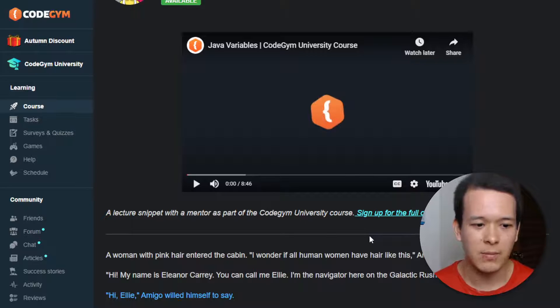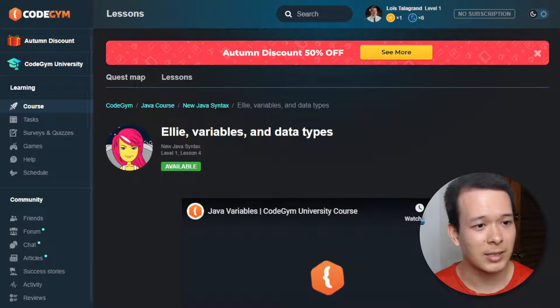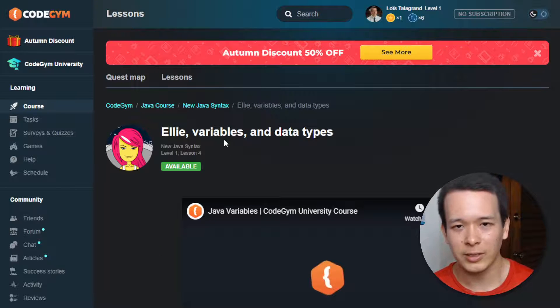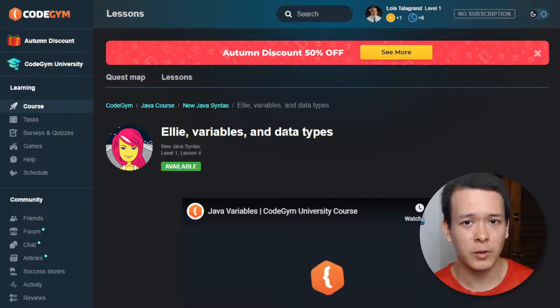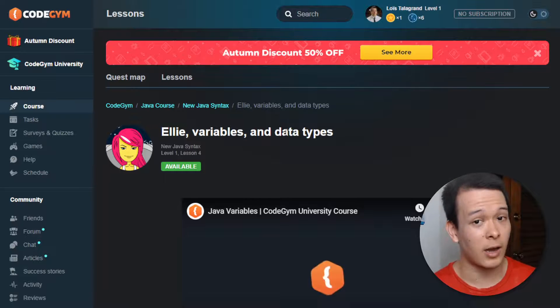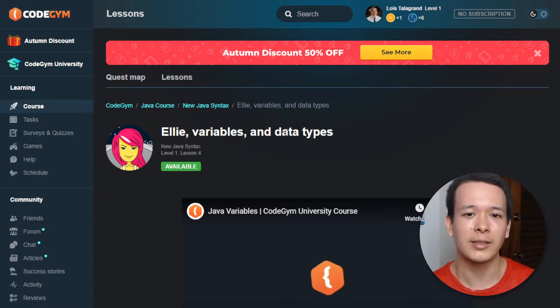Nevertheless, it can be motivating for some people. So that's basically my CodeGym review. If you liked this video, I'll link you to some other reviews — I've also reviewed Udacity, which is another website if you want to get into tech and it's not just for Java. Click on that video if you're interested, and if not I'll see you in the next video.